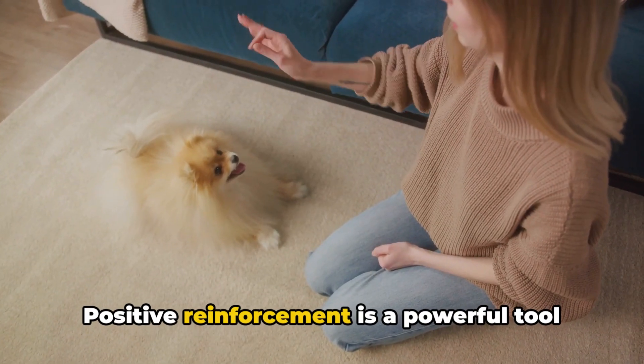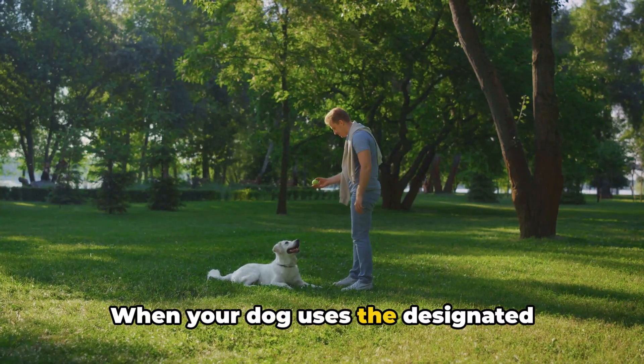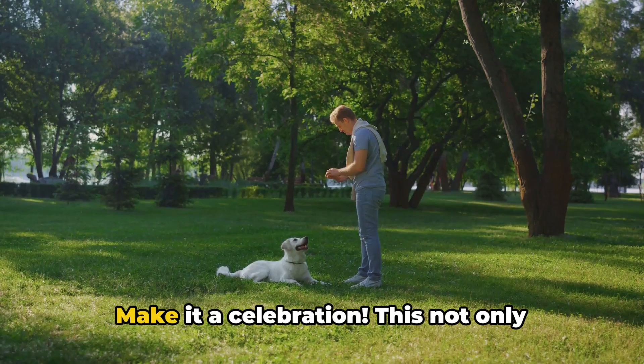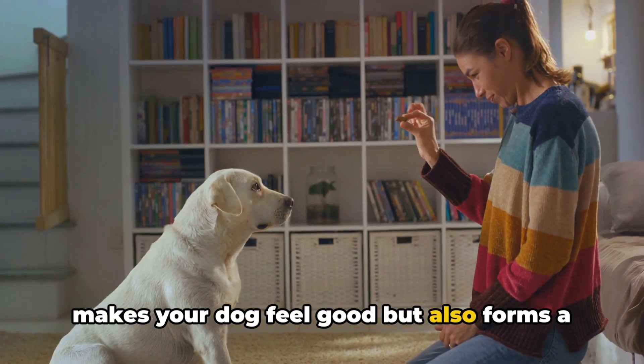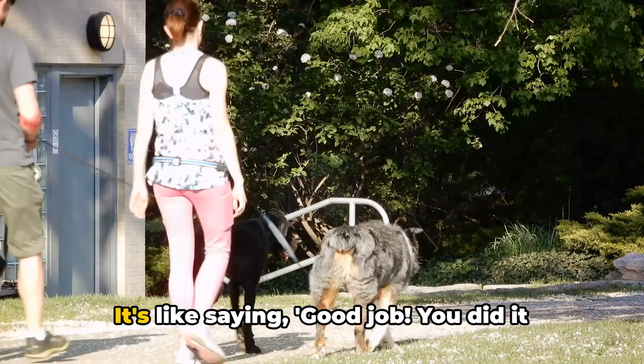Positive reinforcement is a powerful tool in dog training — think of it as a reward system. When your dog uses the designated bathroom area, don't hold back on the praise and treats. Make it a celebration. This not only makes your dog feel good but also forms a positive association with the designated area, encouraging them to repeat the behavior in the right place.